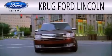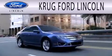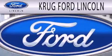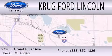Grug Ford Lincoln is dedicated to doing everything possible to ensure that the experience you have selecting your next vehicle is as pleasant as possible. We are located at 2798 East Grand River Avenue in Howell.